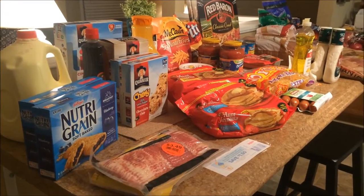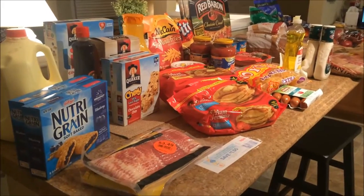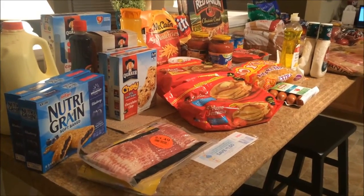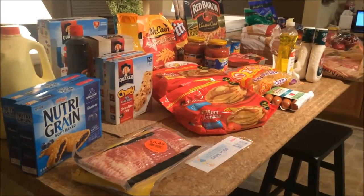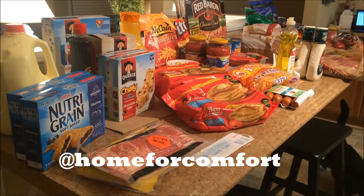Welcome back to another grocery haul. I wanted to mention again this week that I will be recording a grocery Q&A video pretty soon. So if you have any questions about how to save money on groceries, whether general or specific, you can leave them in the comments below, or tweet them to me at Home for Comfort and I will answer them in my next video.